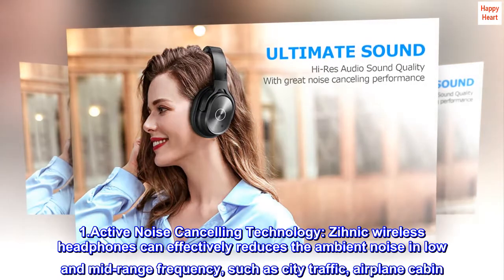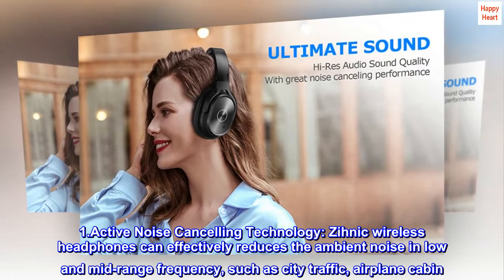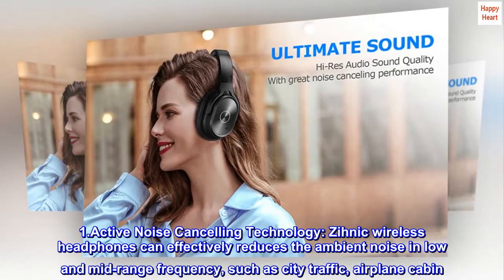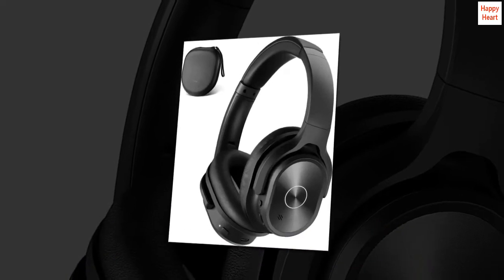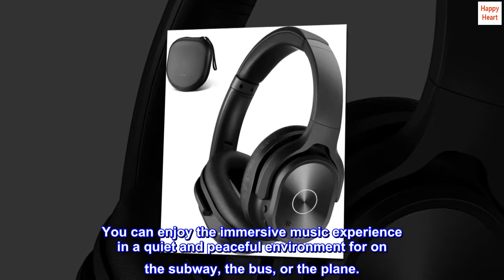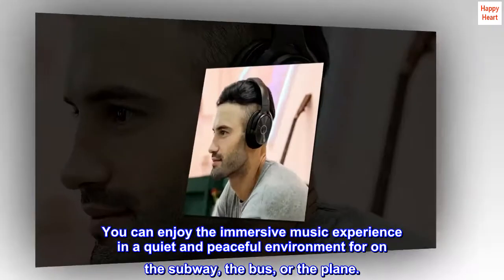1. Active noise cancelling technology. Xenic wireless headphones can effectively reduce the ambient noise in low and mid-range frequency, such as city traffic and airplane cabin. You can enjoy the immersive music experience in a quiet and peaceful environment on the subway, the bus, or the plane.